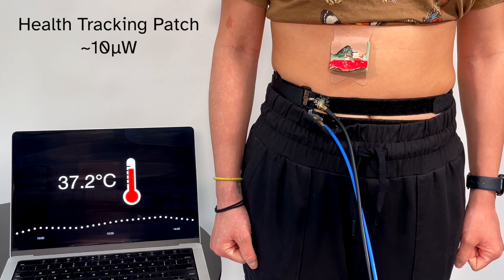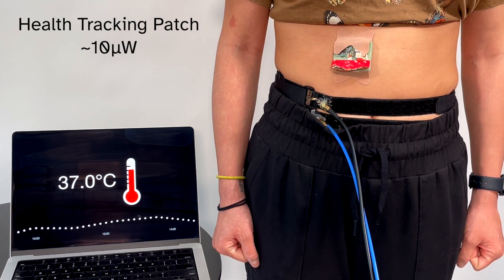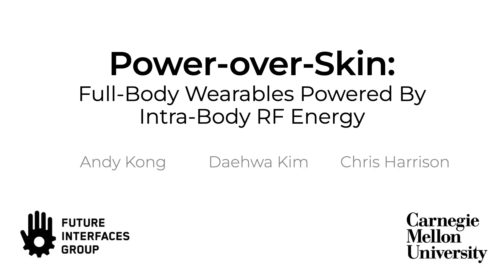And finally, longitudinal biometric monitoring becomes immediately practical, such as this body temperature sensor that logs the readings to the cloud every 10 minutes. Please see our paper for full implementation and experimental details.